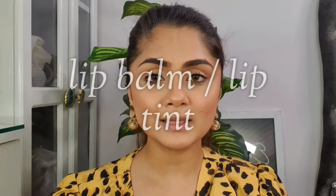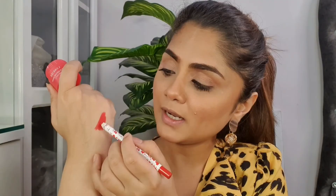The twelfth step is giving a pop of color to your lips. There are many ways — lip gloss, lipstick, lip pencil, lip balm, or tinted lip balms. I'm going to show you my way. I rub a lip pencil on the back of my hand, take a little bit of lip balm, mix them together — this creates a DIY lip tint — and then apply it generously on my lips.